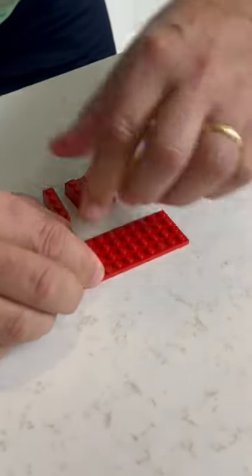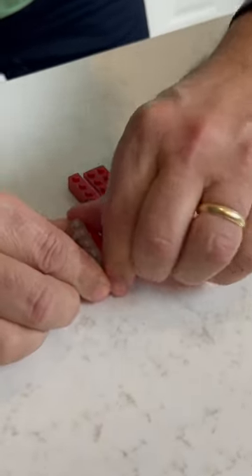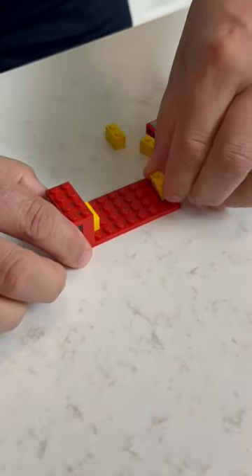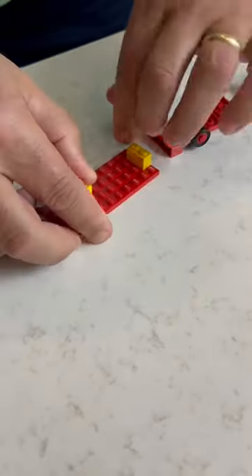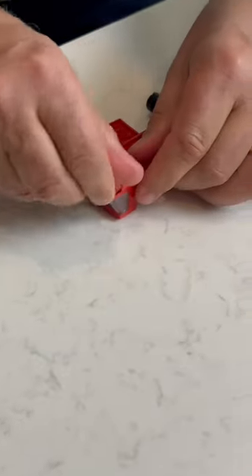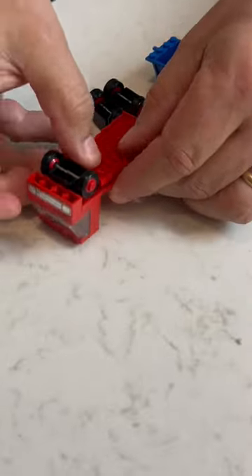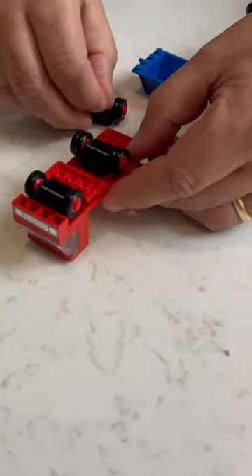No matter how long you've been collecting LEGO, one of the questions that you will inevitably get asked is: what is your favorite set? For me, it's not the biggest set, or the most elaborate set, or an exclusive set — it is a set from my childhood, set 435, the tipper truck.